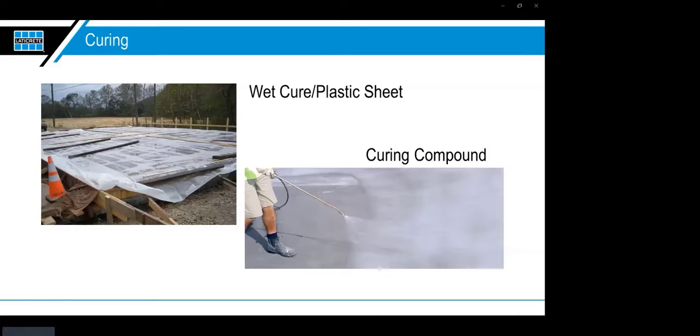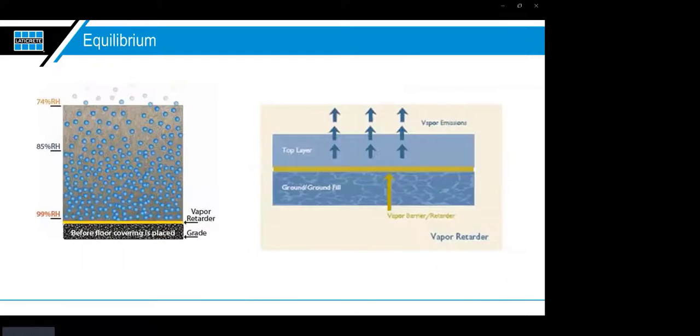But schedules are moving faster and faster — they're trying to get back on top of these structures sooner, put walls up and windows in, and get the place enclosed without doing proper curing. As this slab cures uncovered, moisture vapor works its way up and has somewhere to go. The vapor has nothing to stop it from exiting the slab, so the slab continues to cure with no problem.